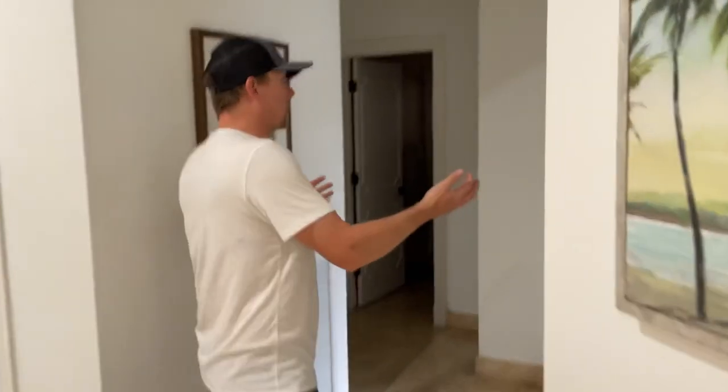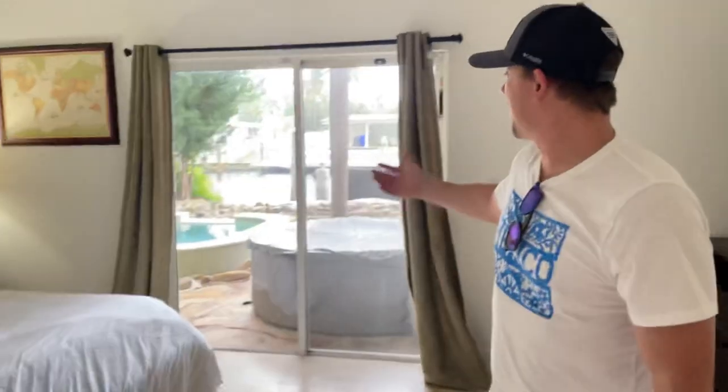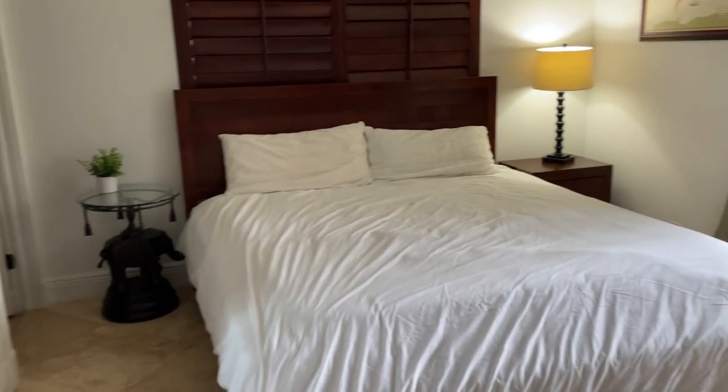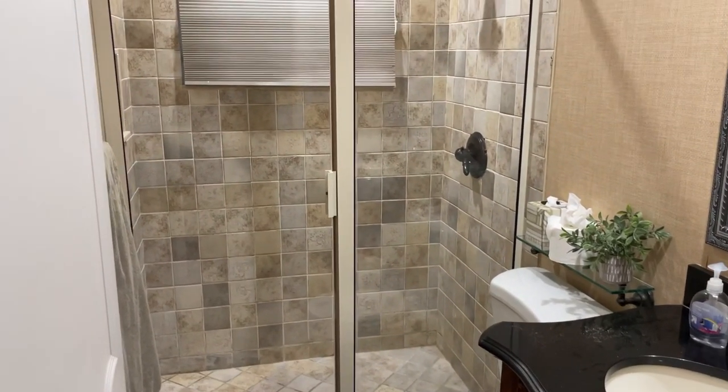So on the main floor off the foyer, you're going to find two extra bedrooms. Let's check out the first one here. What I love about it is you come in and you've got a nice patio door going right out to the pool. You may think that this is the master bedroom just because of the access it has to the pool, and of course it has its own master bathroom. But just wait until you see what we have in store for you upstairs.